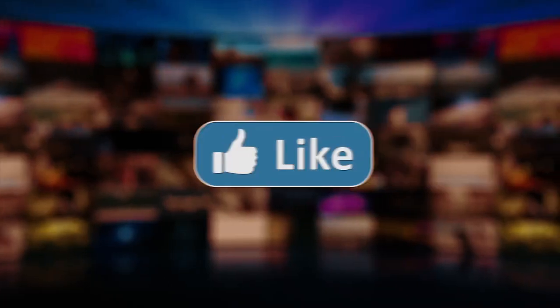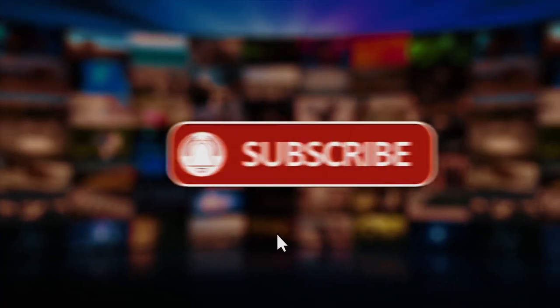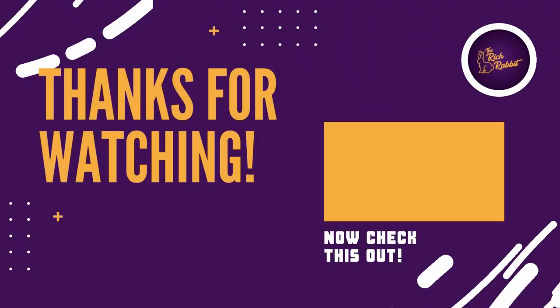So there you have it. If you enjoyed today's content, make sure to like, subscribe, and click the notification bell so you don't miss any of our videos. Until next time.